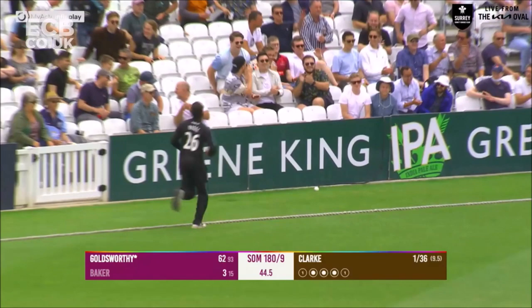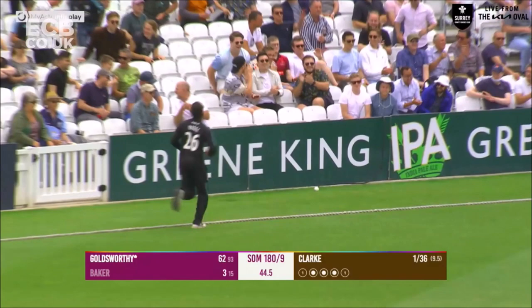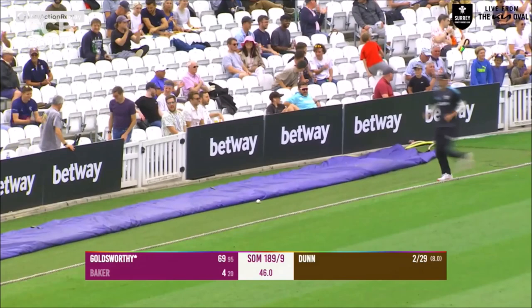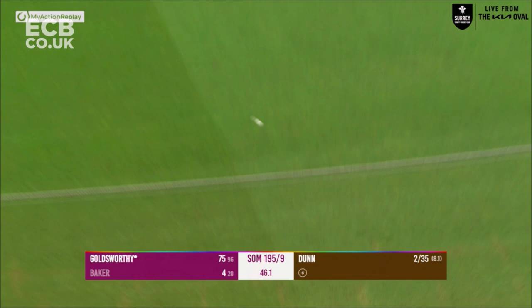Ricky Clark is in over the wicket to Goldsworthy — he's picked him up, lofted over the top for six! That's a really good shot from Goldsworthy. Dunn is over the wicket to Goldsworthy — picks him up, slings him for six! Great shot from Lewis Goldsworthy. Over the wicket once again comes Dunn and Goldsworthy flashes outside edge — flying away down to the boundary rope for four more.